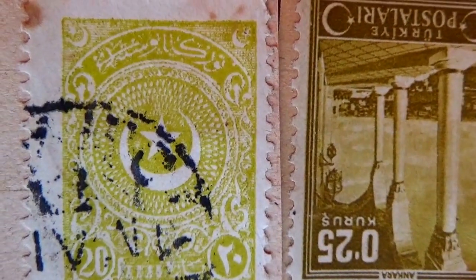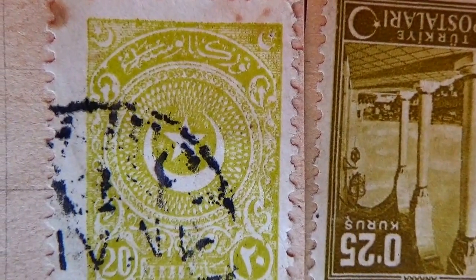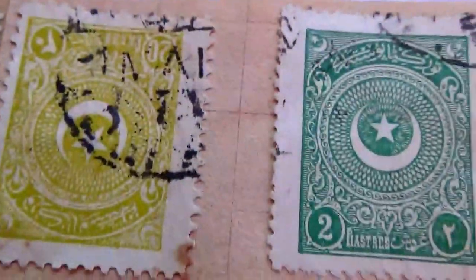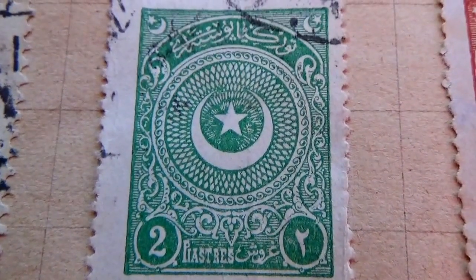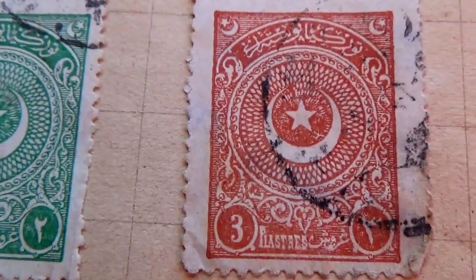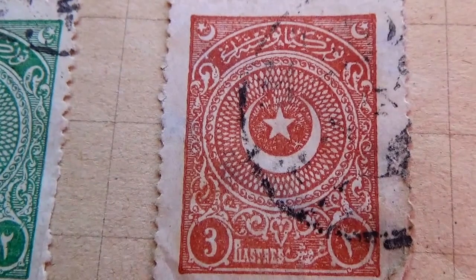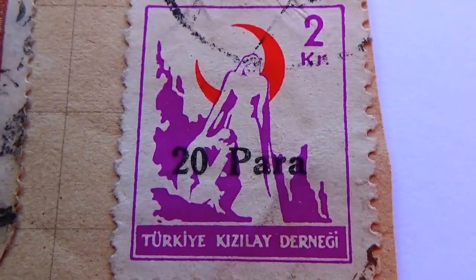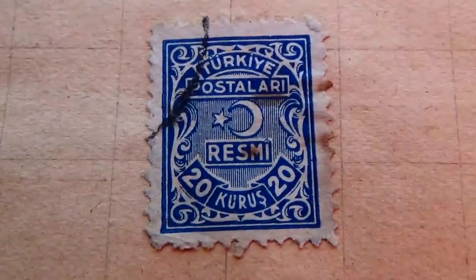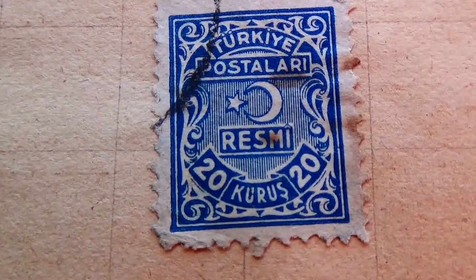Let me turn that around so you can see it the right way — see the amazing things you can do. This one's a 20 — it has a star on it. And then the 2 — I think that's a very rare stamp. There's a 2 and there's a 3. Then we have 2 here that are stamped with 20. Then we get into this one here — now this one's the right way. This one's 20.